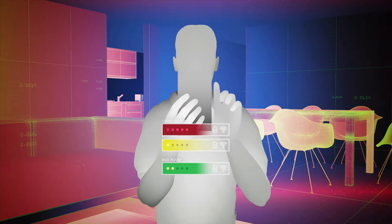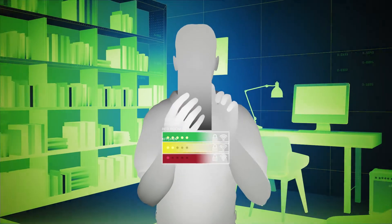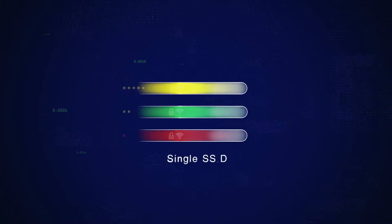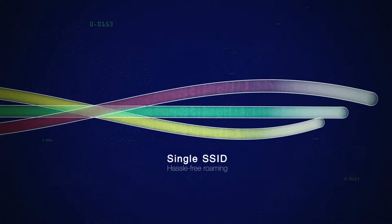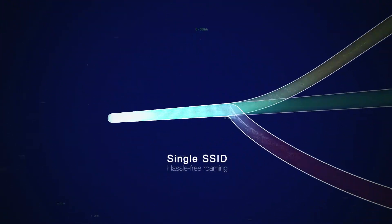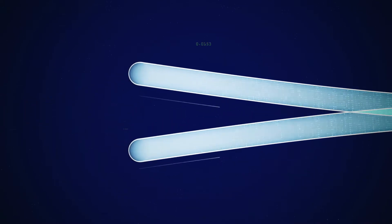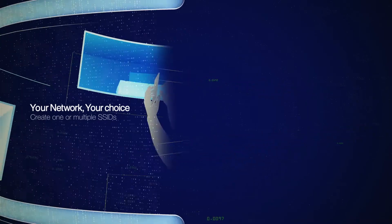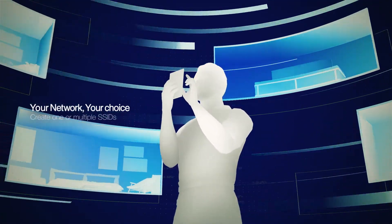Switching between different Wi-Fi networks or bands as you move around your home is no fun at all. But AI Mesh can create a single network that covers your entire home, so there's no need to switch ever. But if you still prefer to use separate SSIDs for each band, AI Mesh can do that too — the choice is yours.